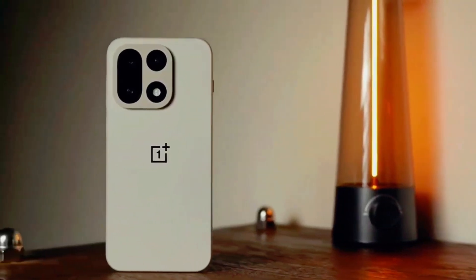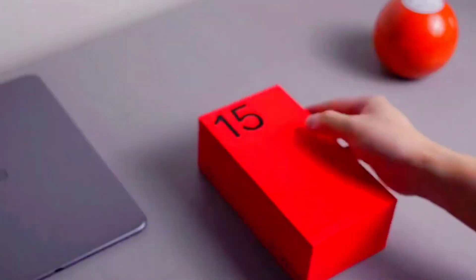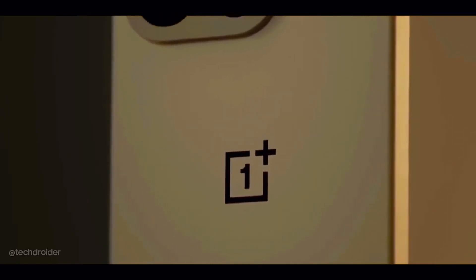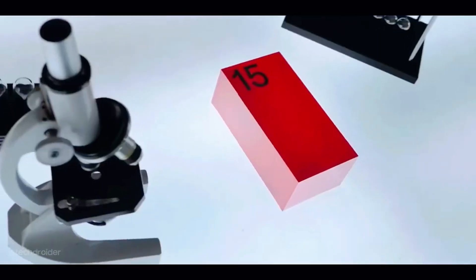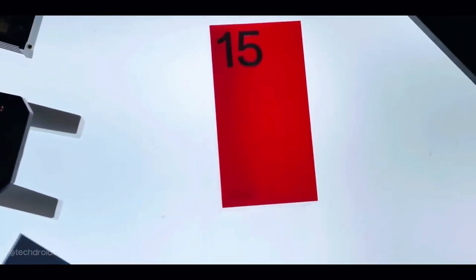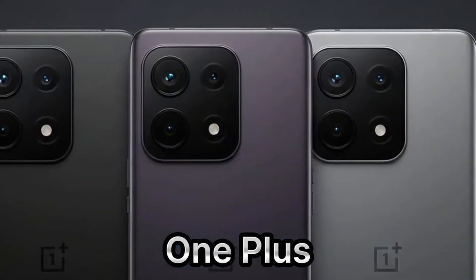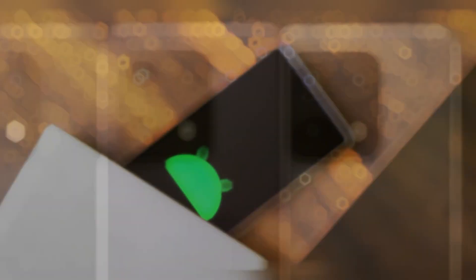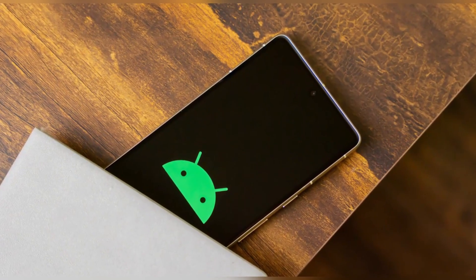You know how every fall smartphone launch sounds the same? Thinner, lighter, faster, and so on. But this year, OnePlus is trying a different kind of flex with the upcoming OnePlus 15. Not just about power or cameras, but about how tough the phone actually is. And that's interesting, because in a world where flagships feel more fragile than ever, durability might be the one spec that actually matters in real life.